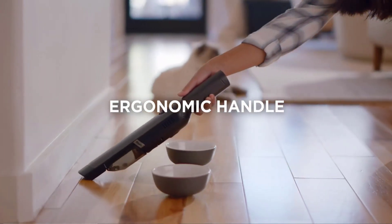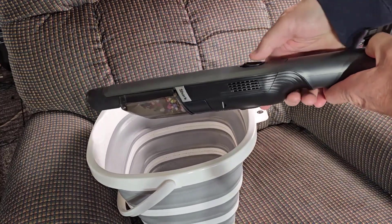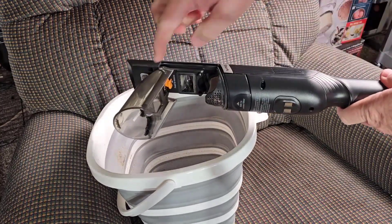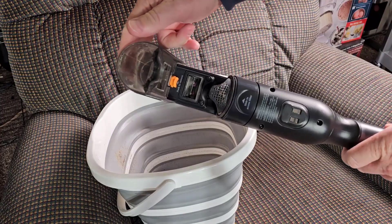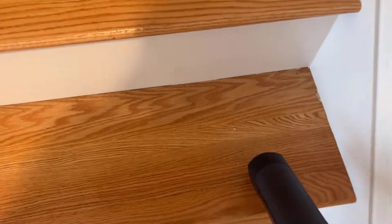It has an ergonomic handle design that provides comfortable cleaning and heightened control. It also has a removable dirt cup equipped with an easy-to-empty lid for quick and mess-free emptying with a one-touch button.